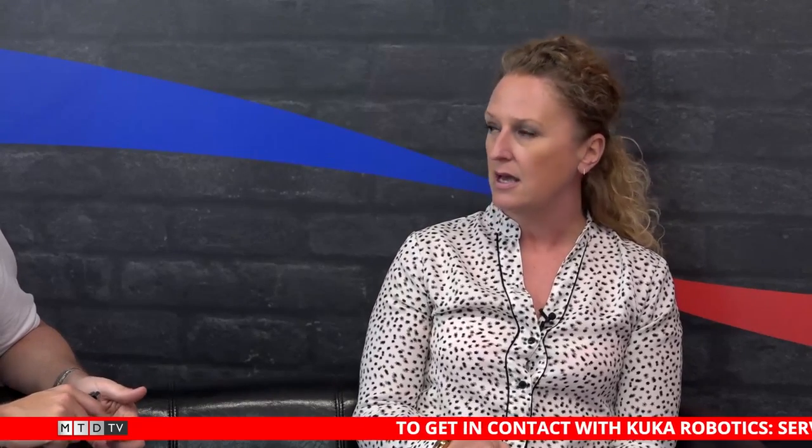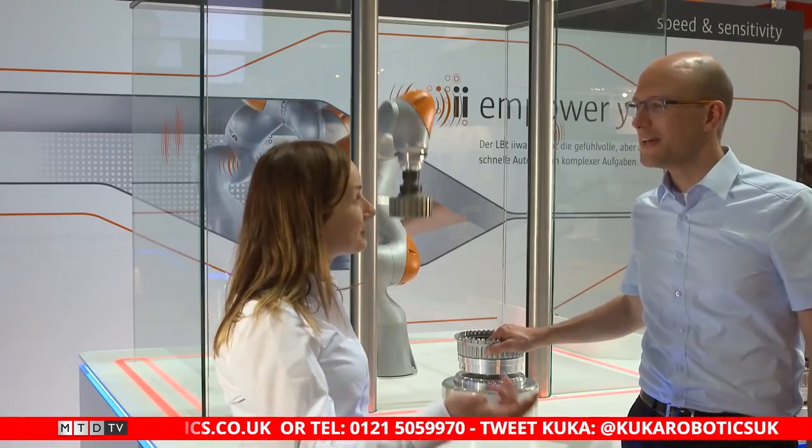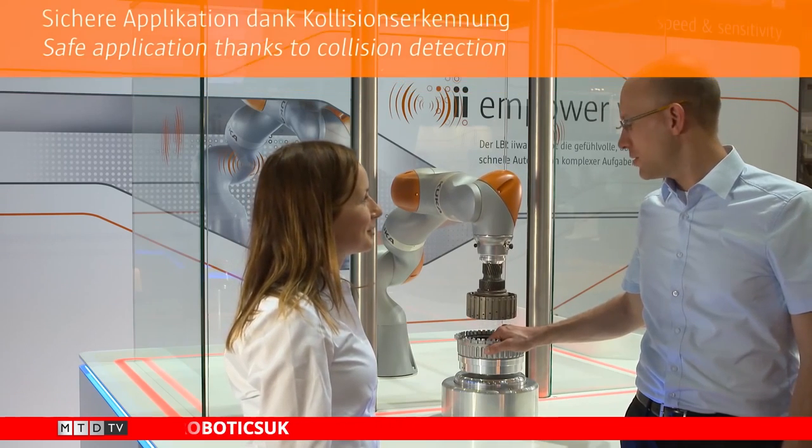When you say collaborative, what do you actually mean by that? A collaborative robot has been designed to work alongside human beings safely so they can share their tasks. In KUKA's case, it's our model the LBR EVA, which is IIWA — Intelligent Industrial Work Assistant. She's unique and truly collaborative. She works from seven axes, and within each axis she's got a torque sensor. So if you're working alongside EVA and she comes into contact with you, she will sense that you're there and stop. When you move away and she realises it's safe to continue, she will then carry on working.